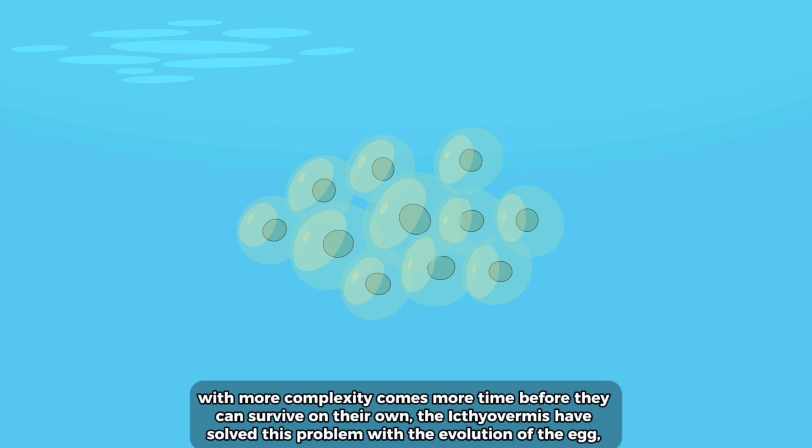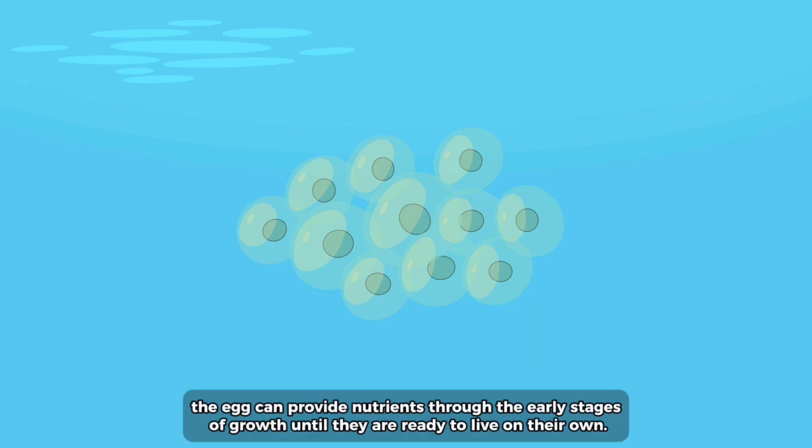With more complexity comes more time before they can survive on their own. The ichthyophomus solved this problem with the evolution of the egg, which can provide nutrients through the early stages of growth until they are ready to live on their own.